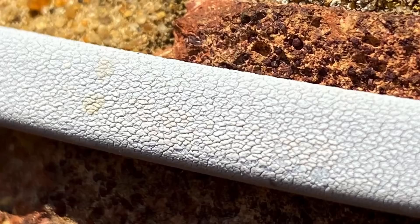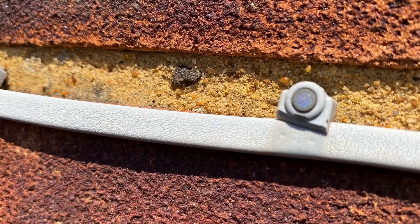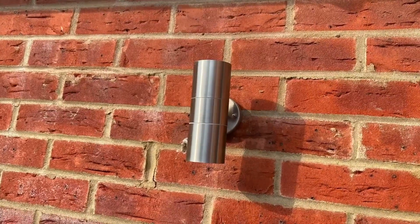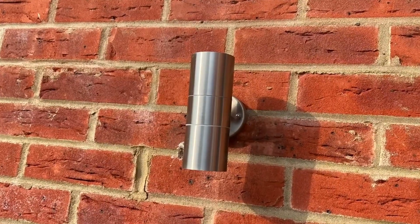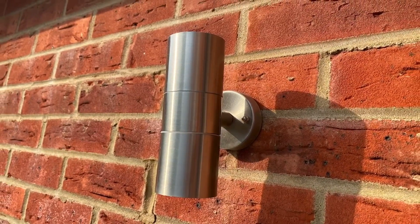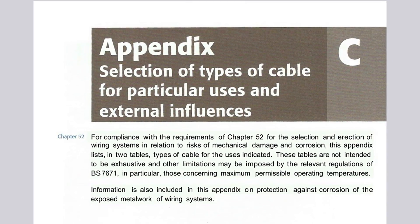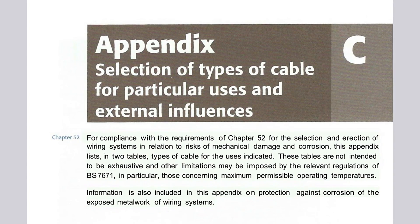So what are we going to do? It's clearly unacceptable to attach this kind of cable to the outside of a building in direct sunlight, so we need to think about how we're wiring to these lights. In this case, the cable has come into the back of the light fitting so it hasn't been attached to the surface, and the wiring has occurred within the dwelling. Before we look at other potential solutions, let's look in BS7671's on-site guide appendix C: Selection of the type of cables for particular uses and external influences.